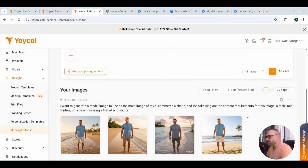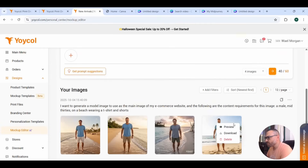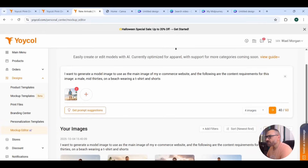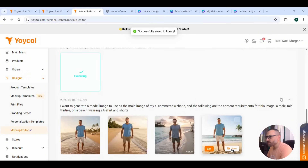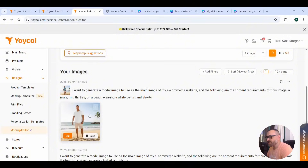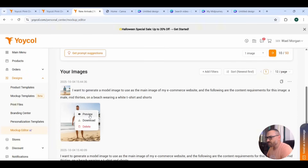After pressing Generate, we get four images. I didn't specify the shirt color, so it created a blue shirt. Pressing any image shows the model — a mid-30s guy on the beach — with save, review, download, and edit buttons. Pressing Edit adds the image to the prompt tab. I'll add 'wearing a white t-shirt' this time and use the previous image as a reference, choosing only one image. After generation, we get the exact same image but with the t-shirt color edited to white. I'll download and save it.